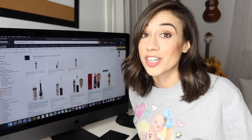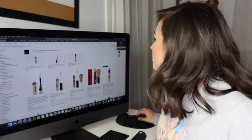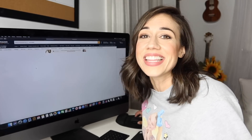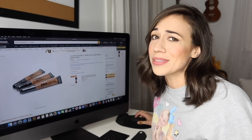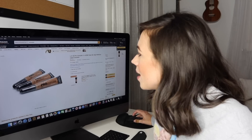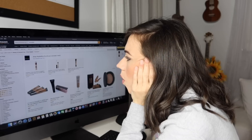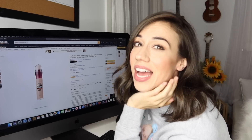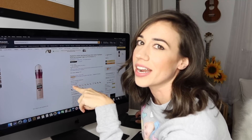The number one reviewed concealer is LA Girl Pro Concealer — really cheap, which I'm really happy about. But then I see Maybelline Instant Age Rewinder has 16,000 reviews and it's only seven bucks. I've used this before, a really long time ago, so I'm excited to try it again. I'm going to get a really light color.